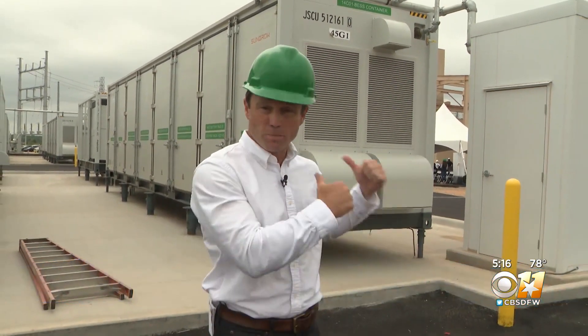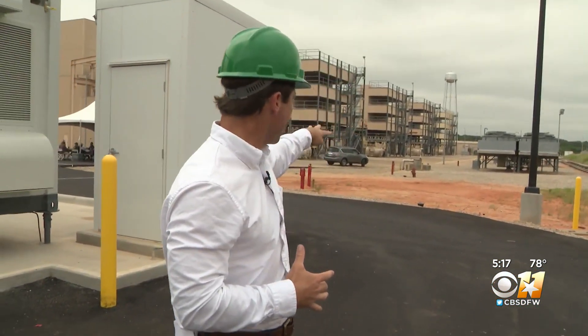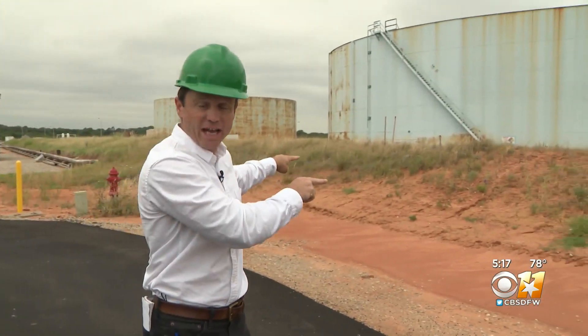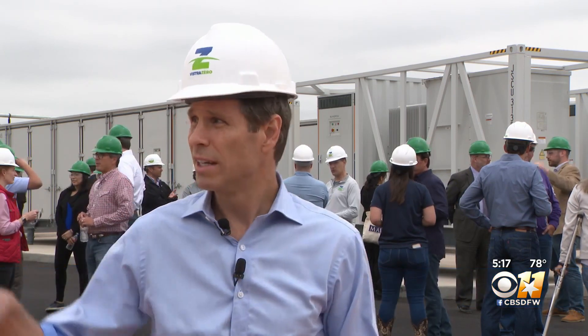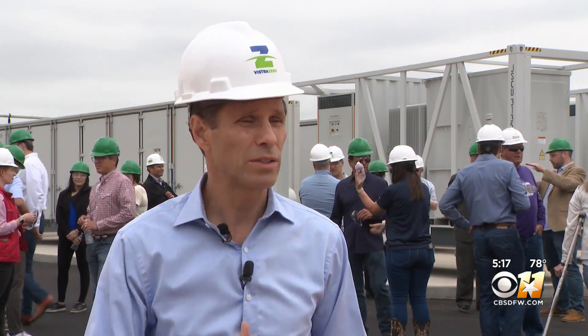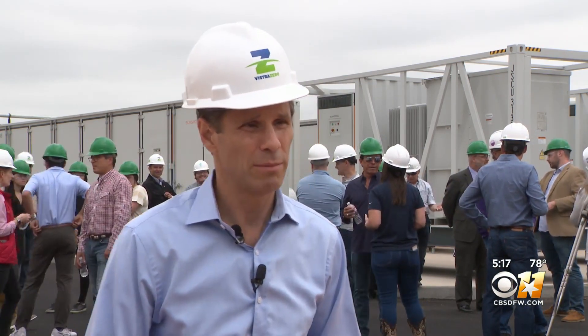Vistra believes this may also be the first hybrid power generating facility in the nation, with battery power coming from this new array, connected to four traditional natural gas generators, which are next to two giant storage tanks that hold fuel in case natural gas is unavailable. We are going to need more generation from all sources, so having a battery next to a quick-start combustion cycle next to fuel storage is one of the solutions that I think is going to help us as we grow into being able to meet our energy needs.